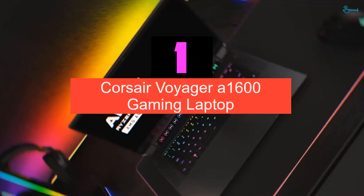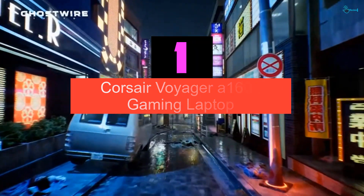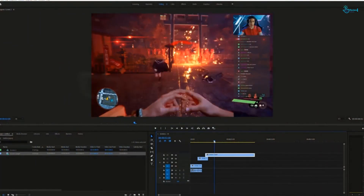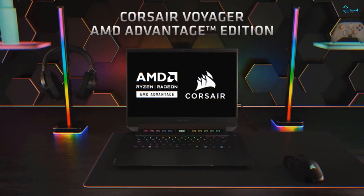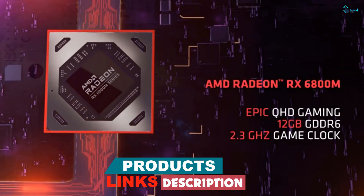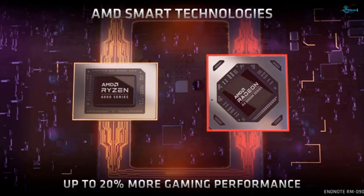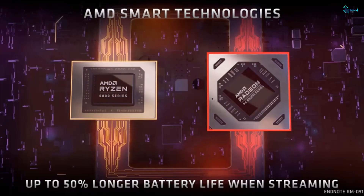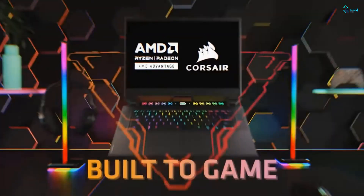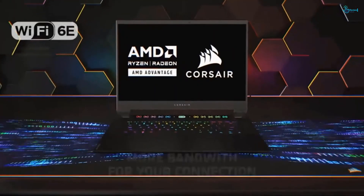And finally at number 1, we have the Corsair Voyager A1600 gaming laptop. I was able to get some hands-on testing experience with the Corsair Voyager A1600, and I can confidently say it's one of the best, if not the best, gaming laptops on the market. It's built with an AMD Ryzen 9 6900HS CPU, AMD Radeon RX 6800M graphics card, 32GB of RAM, and a 2TB SSD. This gives you tons of power to handle just about any triple-A title, as well as the ability to smoothly multitask for streaming on Twitch or playing videos and music while you work or game. The laptop also has Elgato Stream Deck integration, giving you unprecedented control over your favorite programs and your laptop.